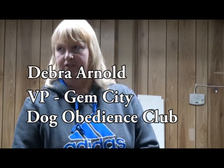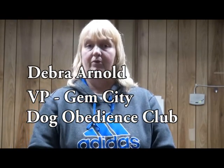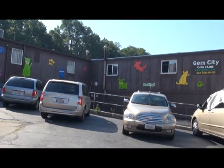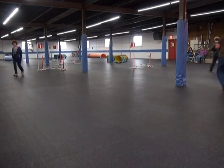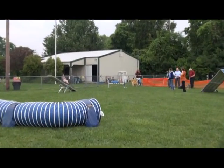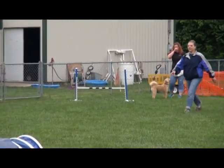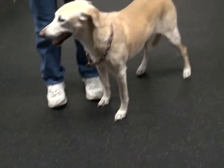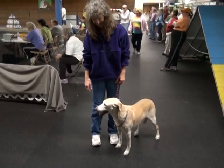Our club actually started in 1967. It started in a barn in Clayton, Ohio. We moved to the armory and had more and more members, and we finally acquired this building. We've been here since '93, and we acquired 10 acres on Valley Crest in '99. We host several events here.